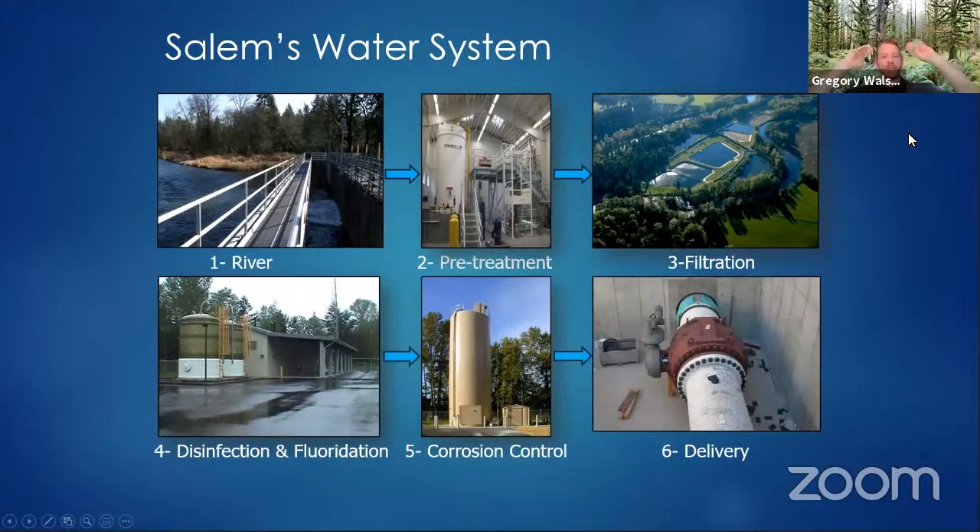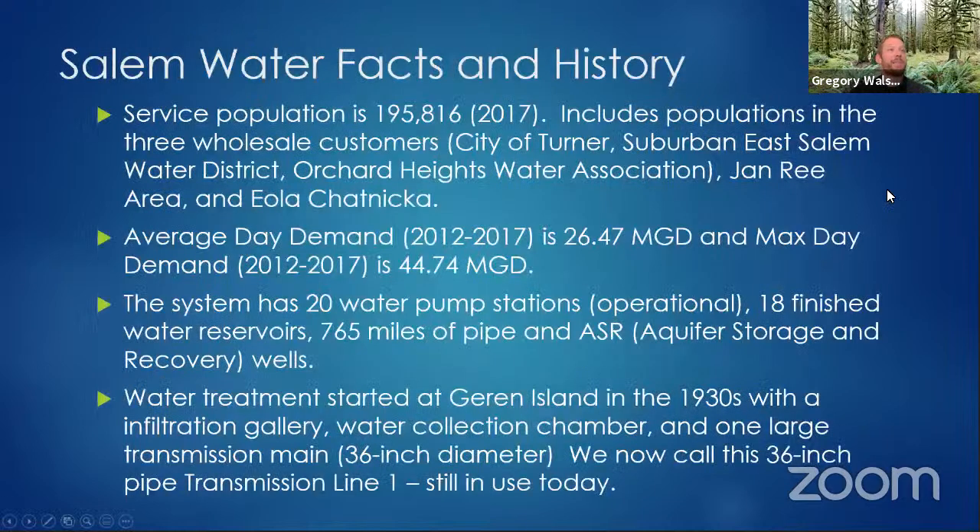This is a giant pipeline system that comes from Franzen Reservoir and runs through the entire City of Salem. The water system from Garan Island to Franzen Reservoir alone is 18 miles. It's very complex.